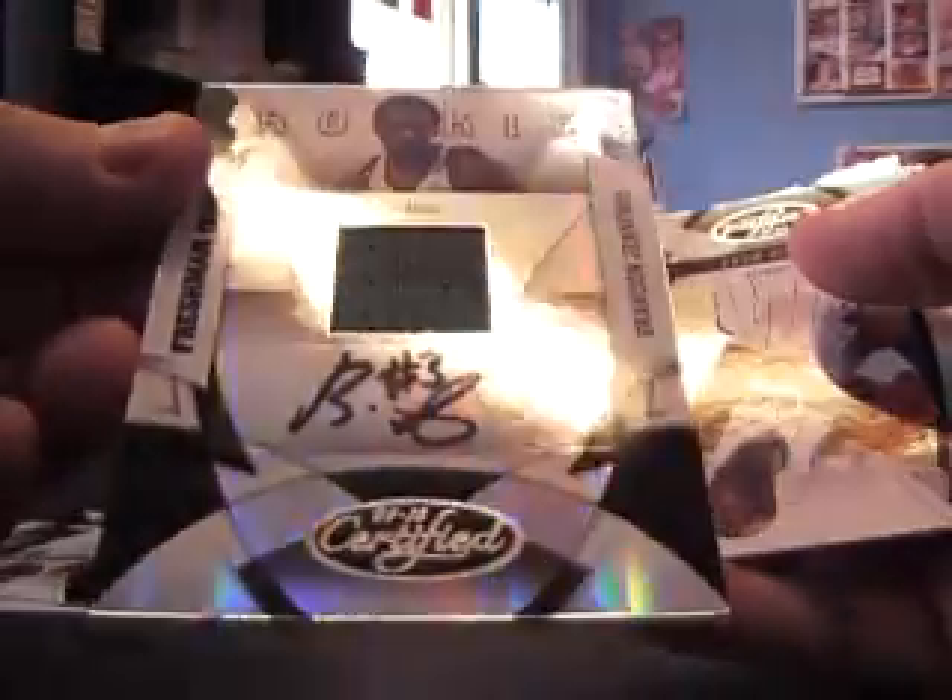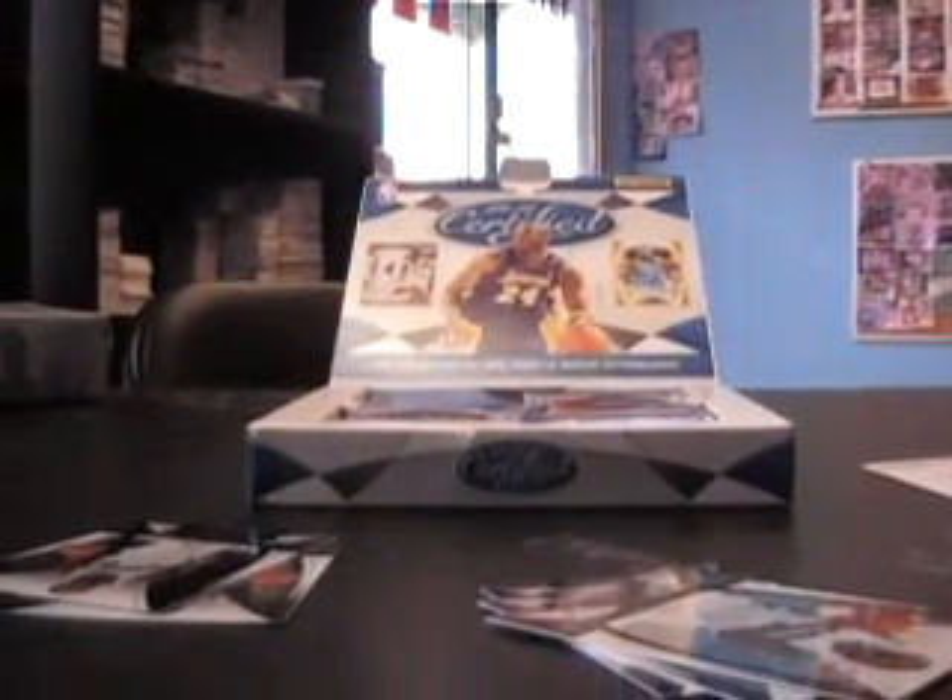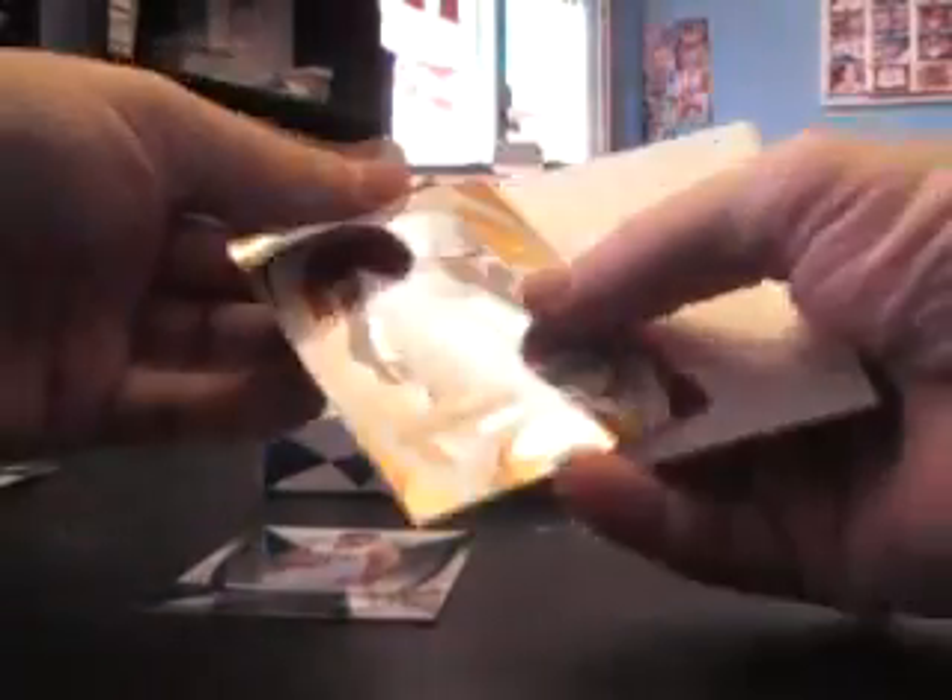Got a hit right out of the gate — and it is, oh nice, Brandon Jennings Jersey Auto. You can see where they removed the patch — see how they unstitched a patch. Should have been a patch card, just kidding. It's number 238, up to 399. Brandon, nice. Gold team.